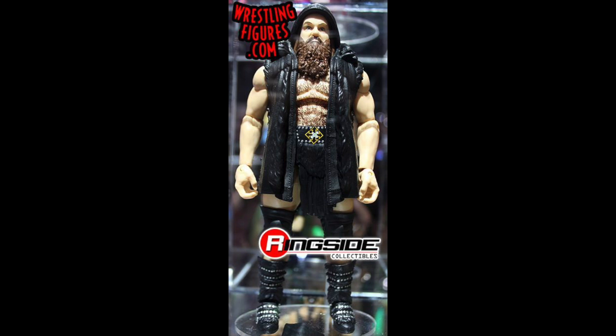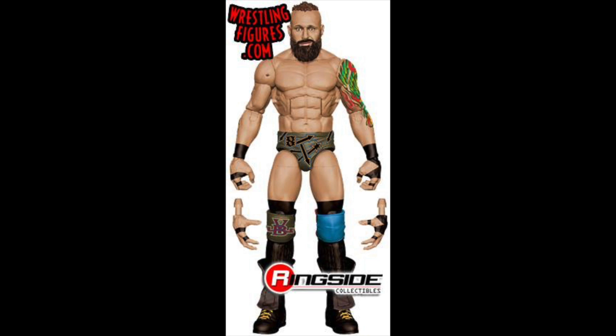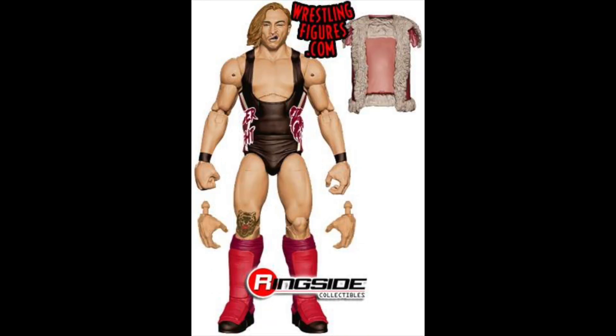Next we have Sanity — very excited for Killian Dain, Alexander Wolfe, and Eric Young. I think all three figures look absolutely amazing, especially Killian Dain, but that might be because we actually got to see the figure rather than just images. Overall all three are amazing and I'm very excited to have Sanity in my collection — right up there with Aleister Black and the Undisputed Era.